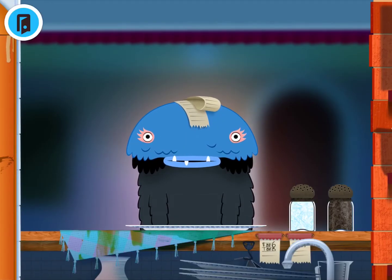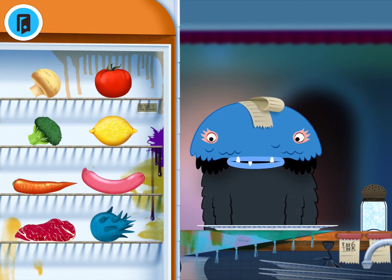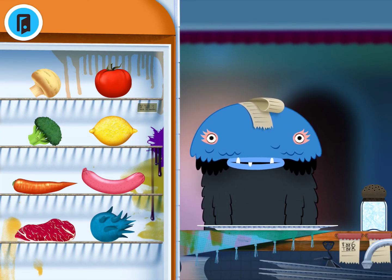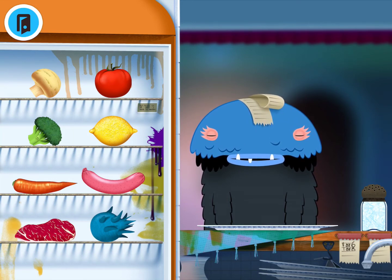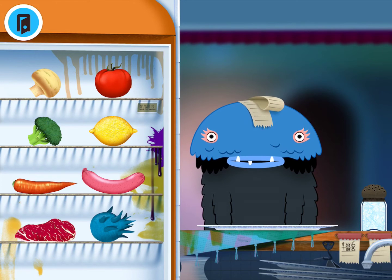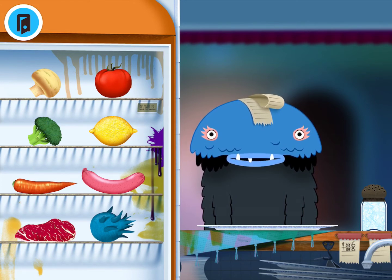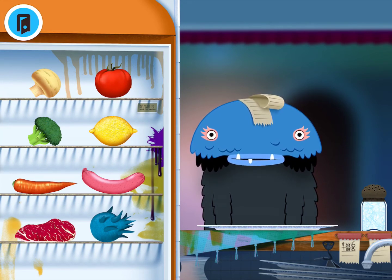To encourage requesting skills, you can open the refrigerator and have your child point to or say the item of food that they would like to feed the monster. Make sure you're controlling the device so that they do not have free access while you are working on this skill. You can model single words to encourage your child to repeat a request, or simply ask them "what do you want to feed the monster?" and encourage them to use their words to say "lemon" or "I want the lemon" based on your child's skill level.